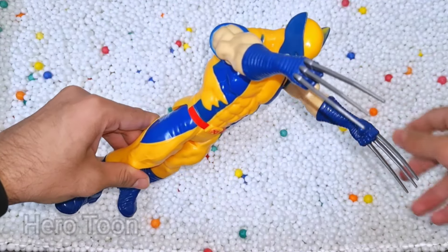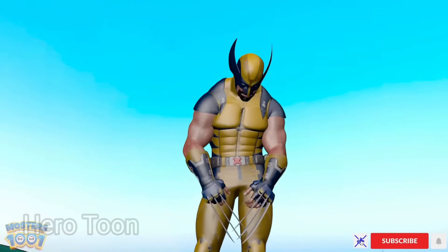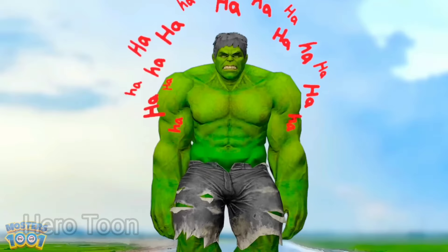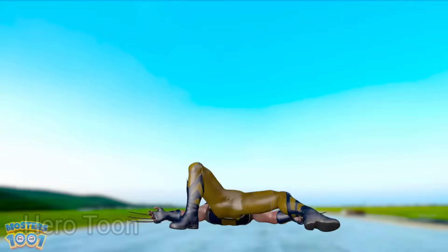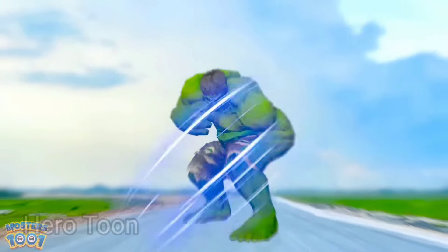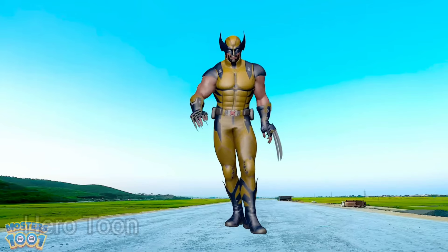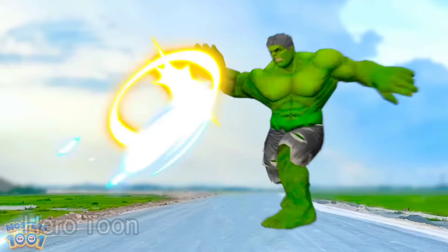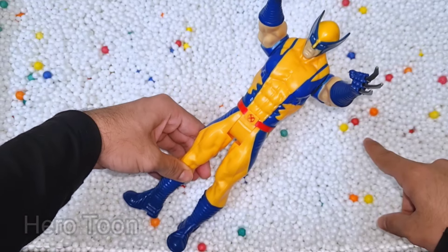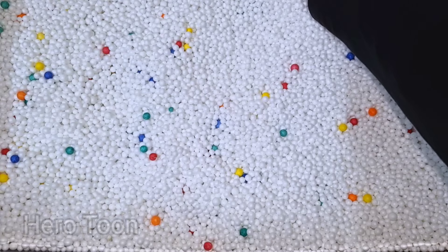Wow guys, look at this so dangerous and very sharp claws attacker guys. This is the X-Men Wolverine. Very nice sharp claws, so cool, iron sharp claws. X-Men Wolverine. Let's check the next door inside you guys.